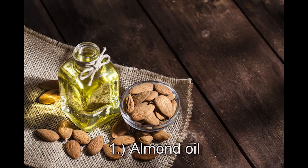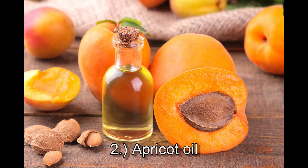Number one, we have almond oil from the kernel. The benefits are that it's absorbing with a non-penetrating barrier, it's lubricating, and is moisture-retentive. Number two is apricot oil from the kernel, and it's moisturizing, soothing, and nourishing.